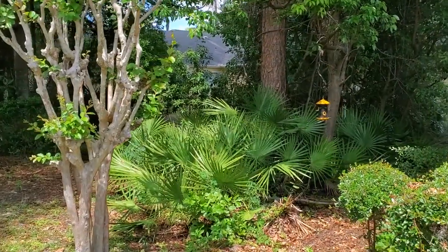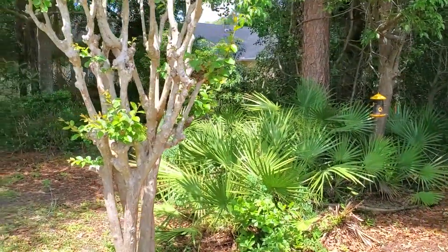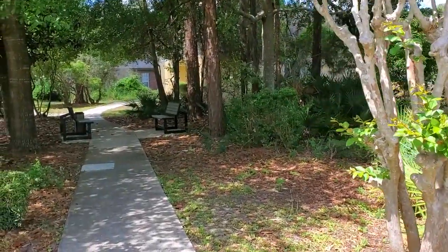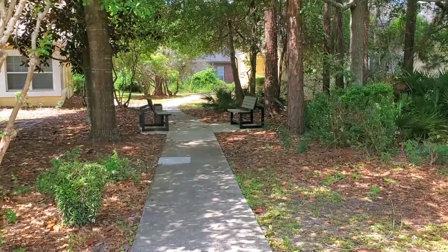Transportation is included here at Hunter's Crossing Place. We have a bus equipped with a lift, and we can assist with appointments on Tuesdays and Thursdays. And of course we have all of our fun excursions as well.